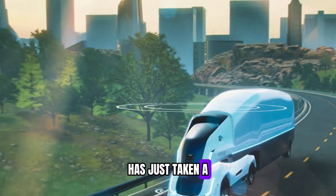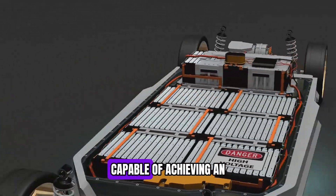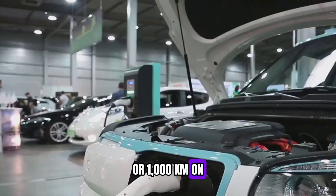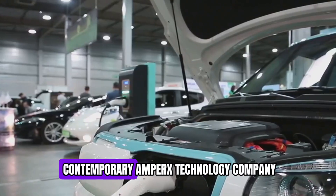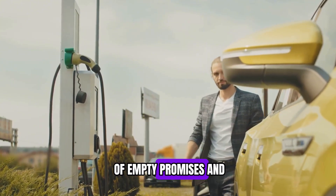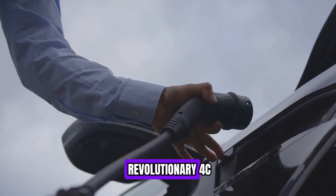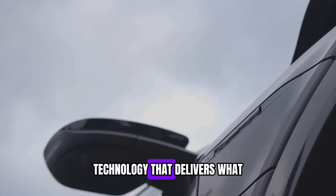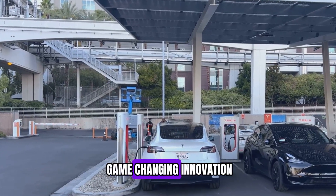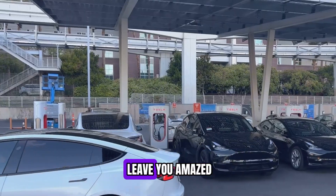The electric vehicle revolution has just taken a monumental leap forward with the introduction of the world's first LFP battery capable of achieving an incredible range of 620 miles or 1,000 kilometers on a single charge — the Shenxing Plus from Contemporary Amperex Technology Company Limited, or CATL. Gone are the days of empty promises and underwhelming performance. This battery brings bold claims to life with revolutionary 4C super-fast charging technology that delivers what was once thought impossible.